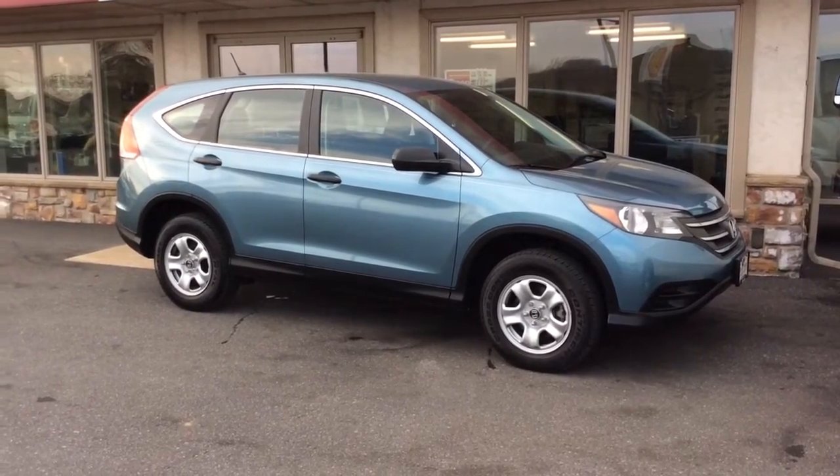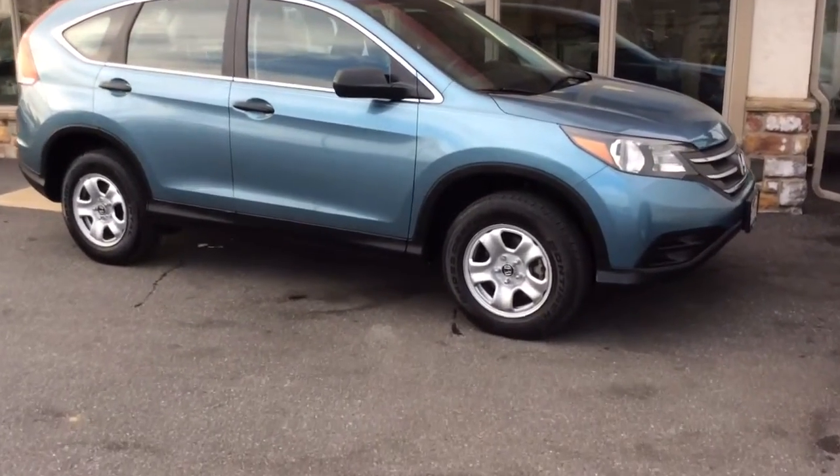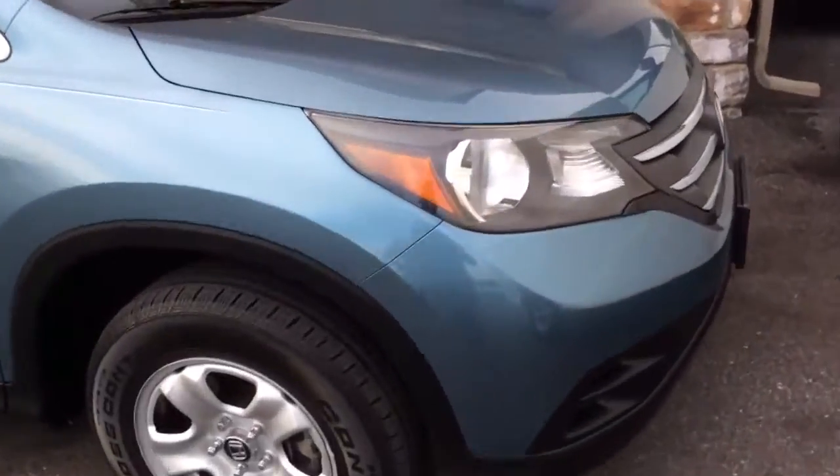Hello and welcome to Rocky Ridge Auto Sales here in Ephrata, Pennsylvania. We've been here selling quality used cars and trucks at that low, no-hassle market pricing since 1979. My name is Jesse, I'm one of the salesmen here.